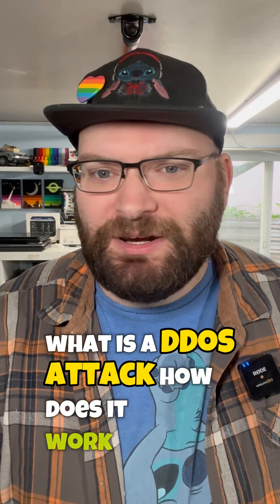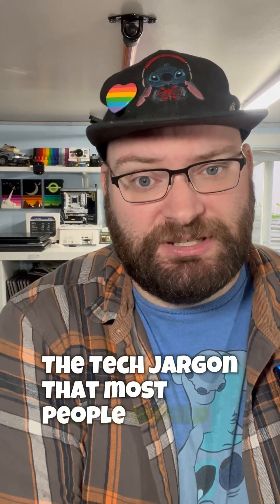What is a DDoS attack? How does it work? And why does it take down networks? Let's see if we can explain it in an easier way than the tech jargon that most people would use.